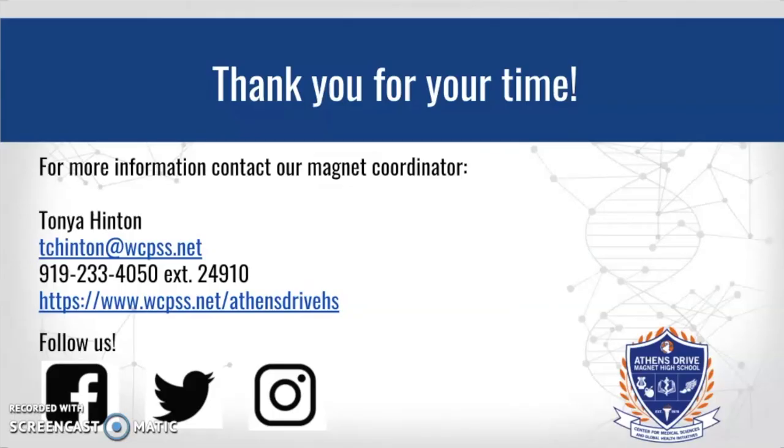Thank you for your time. If you have further questions or would like more information, please contact me — I'm Tanya Hinton. Here's my email address and phone number. This is our school's website, and if you click the links below you'll find our Facebook, Twitter, and Instagram. You can follow us and learn more about our journey here at Athens Drive. We are honored to do what we do, and we'd love you to be part of our Jaguar family. Thank you.